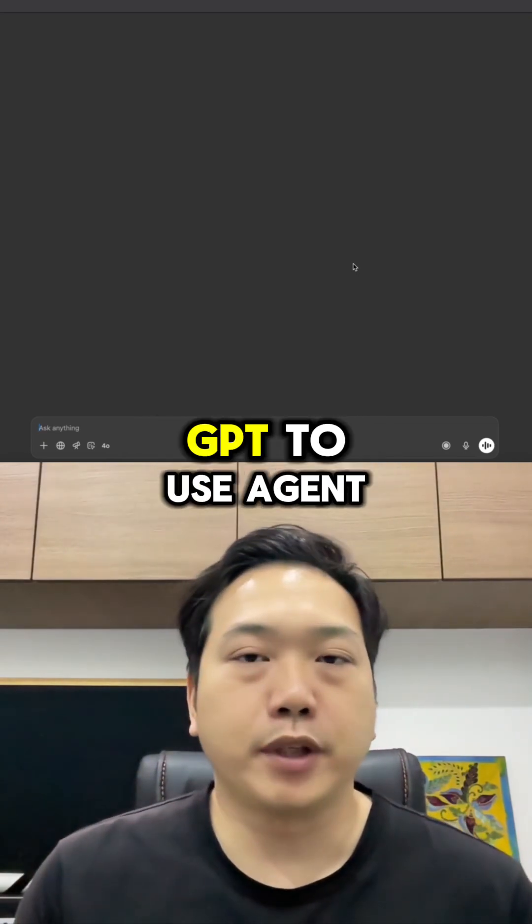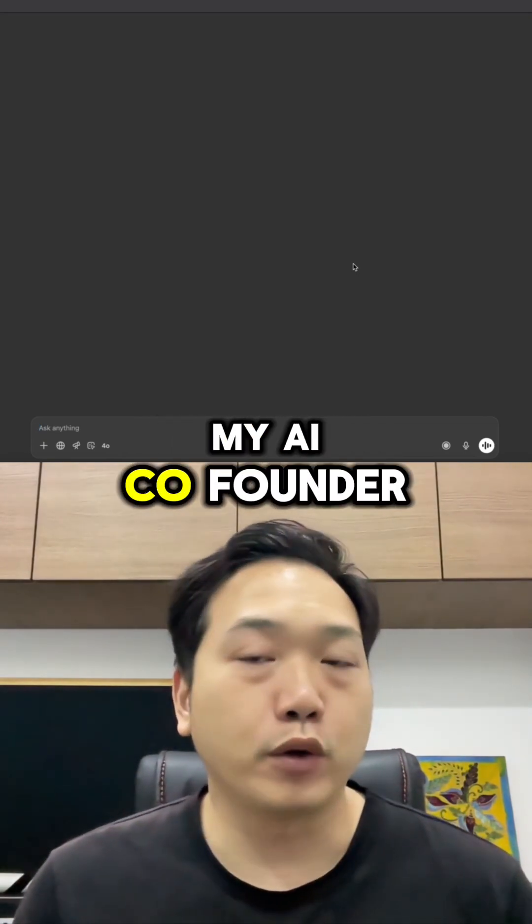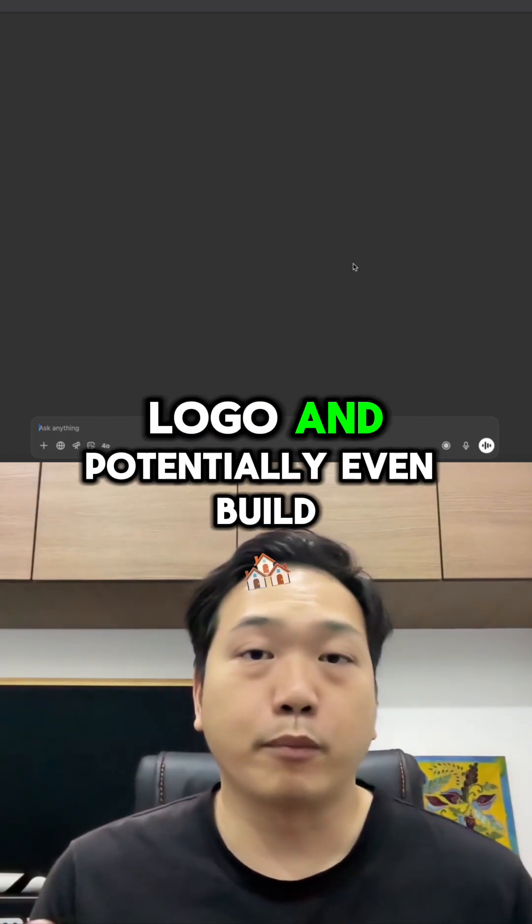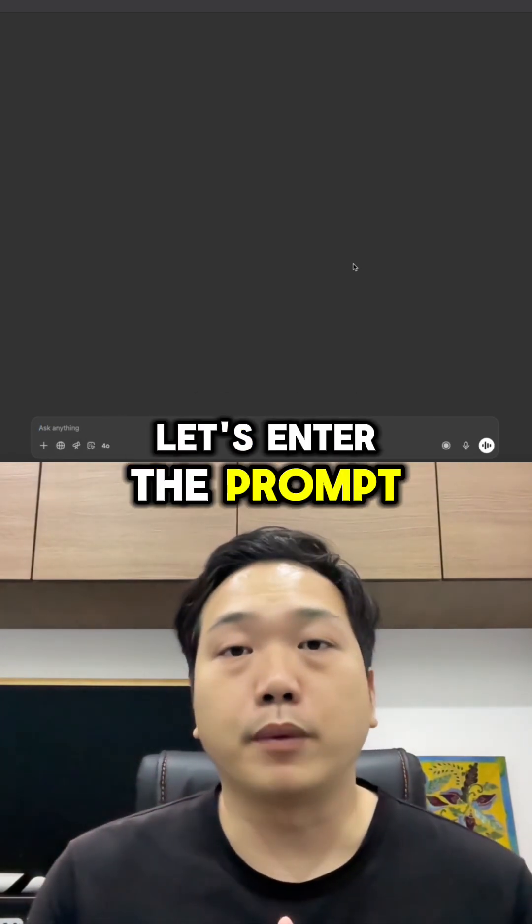For the purpose of this demo, I'm going to ask ChatGPT to use agent mode to act like my AI co-founder. I'll ask agent mode to actually think of a business idea, find a domain name, create a logo, and potentially even build a website. Let's enter the prompt and see how it does.